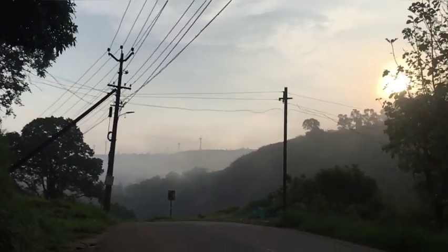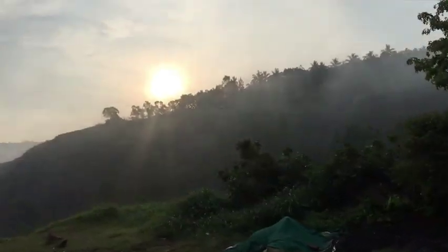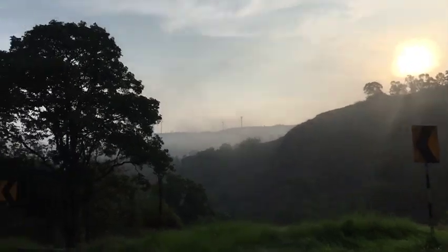Hi friends, welcome back to my channel. Today I am going to show you a little bit of a travel vlog. I am going to show you a little bit of a morning view.